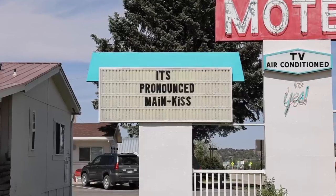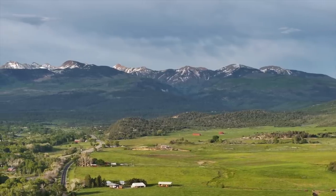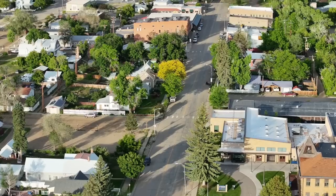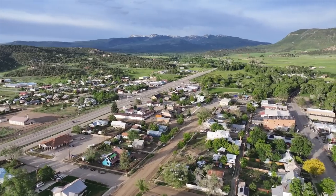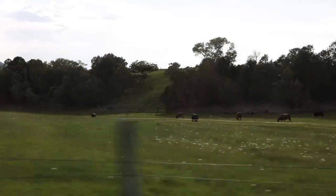Mancos — surrounded by views of the La Plata Mountains on one side — is a beautiful small town with a very homey feel. And finally we were closing in on our next Airbnb. It's been a long drive, everybody's worn out, but we're closing in.